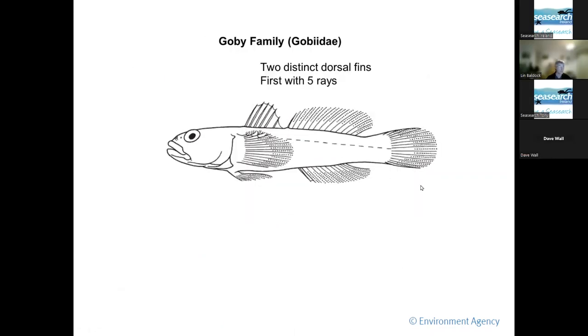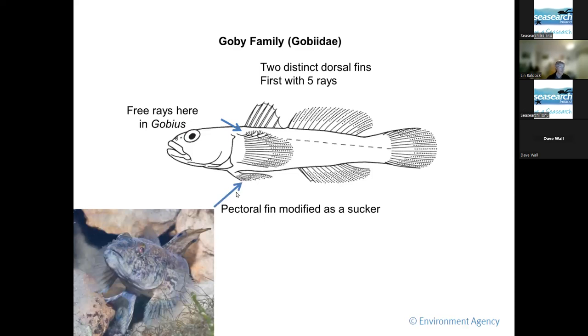So how do you recognise a goby? To start with, it's got two distinct dorsal fins. The first one has five bony rays in it. And this character here — the free rays up on the top of the pectoral fin — is quite an important feature for separating species of gobies: blacks, rocks, Couch's, and the like. They've also got a pectoral fin modified as a sucker, as you can see in this black goby.